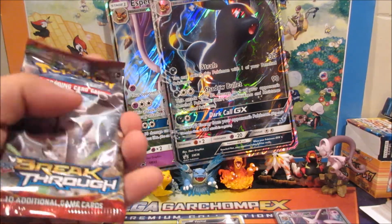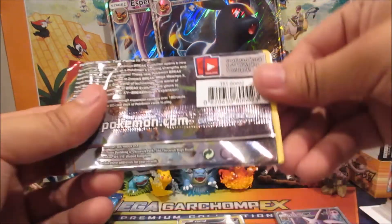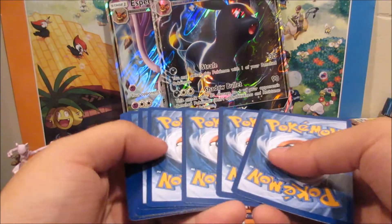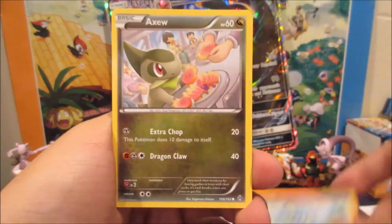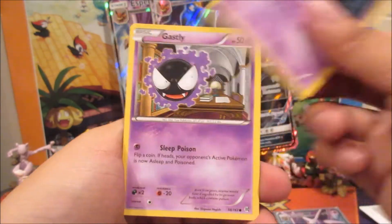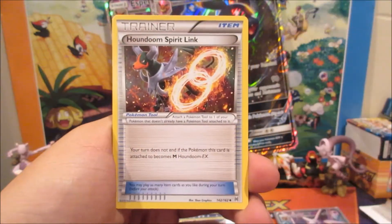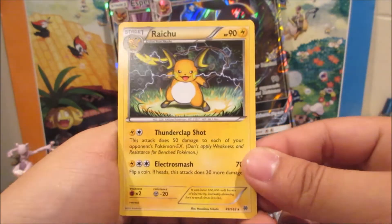Here's a code from Breakthrough for you guys. We got a Froakie, Axew, Elgyem, Gastly, Meowth, Braixen, Flabébé, Houndoom Sparkling, Heavy Ball, and a Raichu non-holo rare.